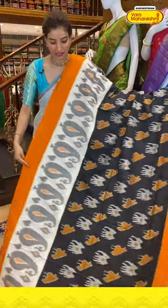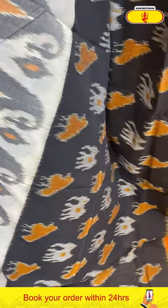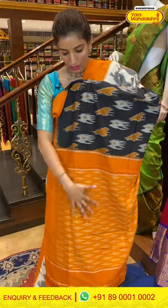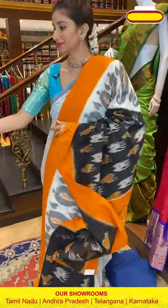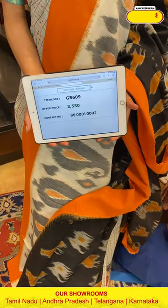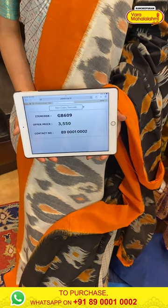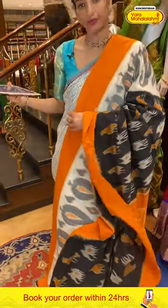Next saree — very comfortable, beautiful color in black with a white stripe and yellow color combination. Elephant and bird print over the body. Yellow color very elegant border. White weaves all over the pallu and simple blouse. Code GB607, price ₹3550. Click a screenshot and send to our number.